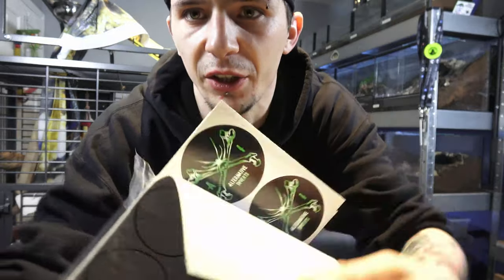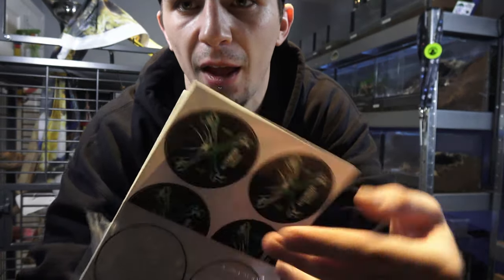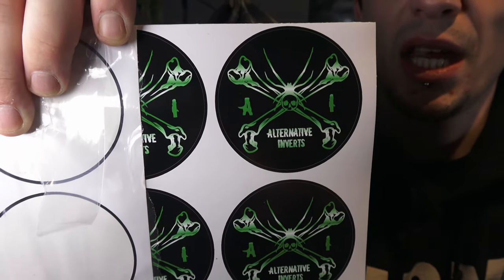We have stickers! Yeah boi! Hi guys, welcome back to Alternative Inverts. So today, we're going to be looking at our Burmese python, Betty.